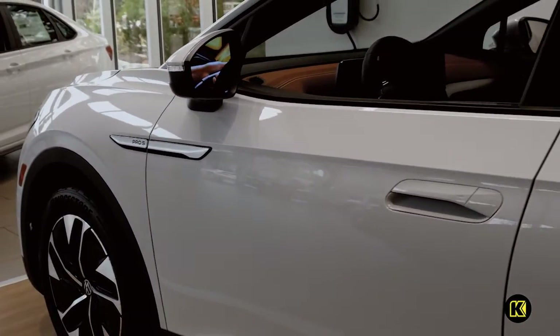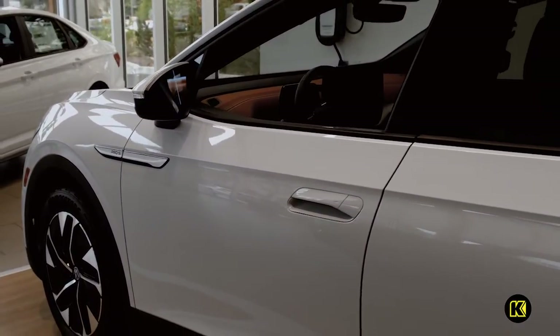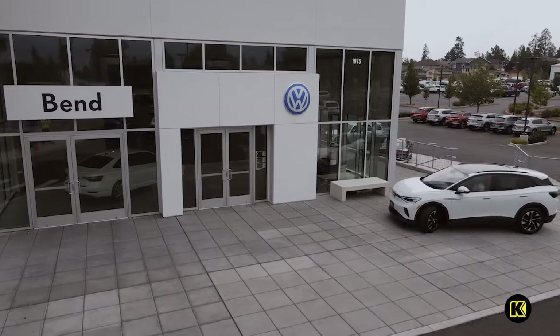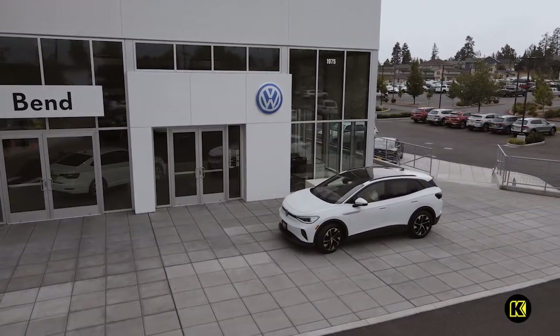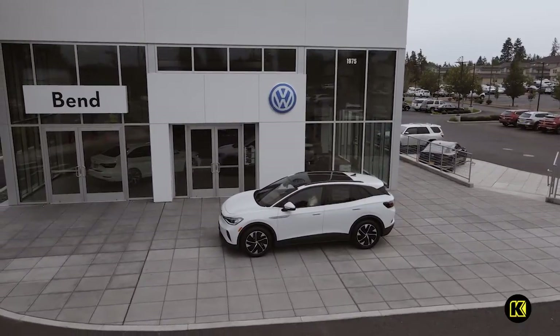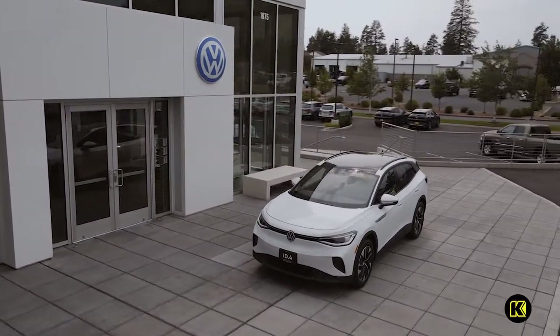The ID4 is available in all-wheel drive, which includes a second electric motor at the front wheels providing quicker acceleration and intelligent handling. State-of-the-art IQ Drive technology makes it even easier to safely navigate the road ahead, with semi-autonomous capability, adaptive cruise control, lane keeping assist, and other driver safety features of the future.